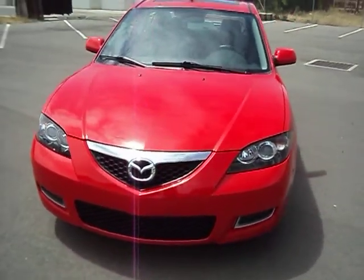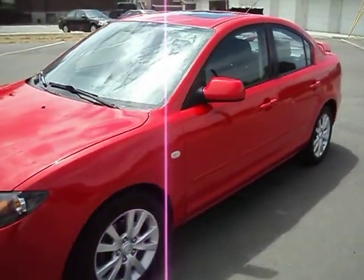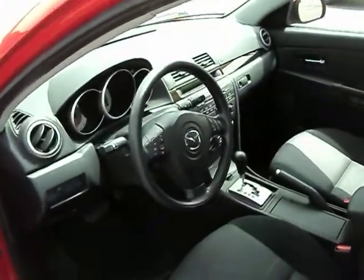Very clean. It does have a brand new windshield we just put in it, so no chips or nicks or even any pits in the windshield — it's brand new. Let me open this door and show you the interior. It does have the power windows, locks, mirrors, everything.